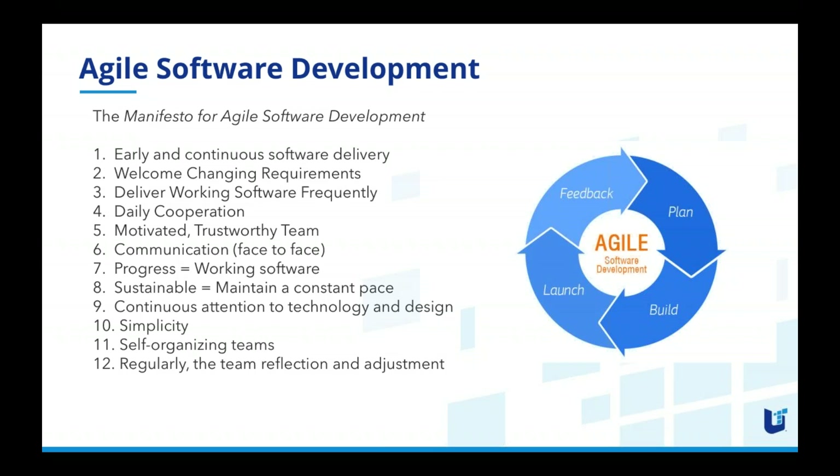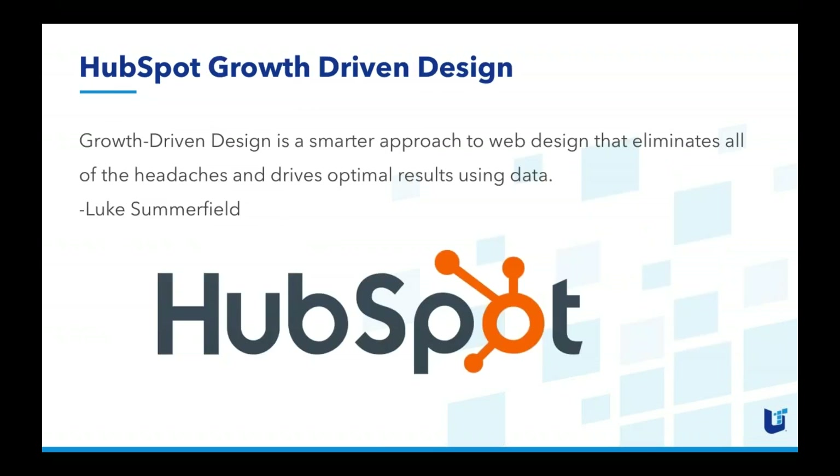If you think about software or websites, you're really adapting to what you learn over time. It's a process of continuous improvement — there's a Japanese word for it, Kaizen, which means 'change good.' Communication is critically important, and to make it sustainable you've got to keep a constant pace, just like exercise or working to make any change over time. You have to be consistent with these small continuous changes.